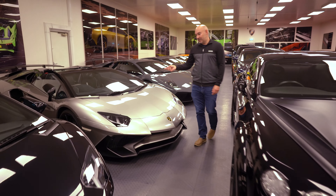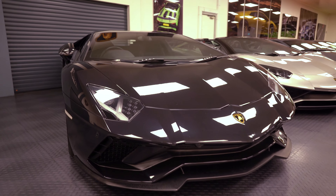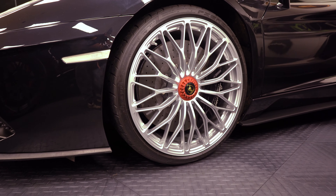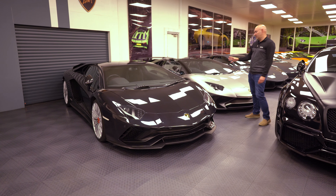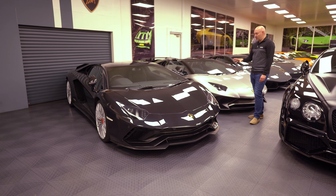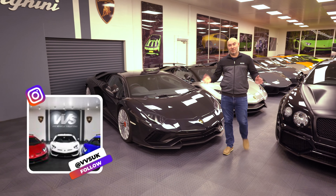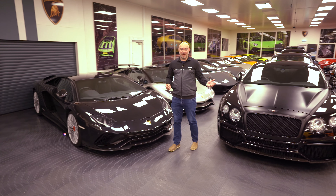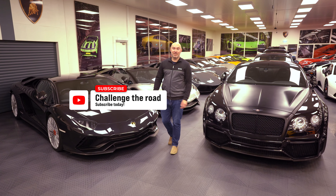Aventador SV — limited number car, these have held really well. I really like this one with no spoilers and the S four-wheel steering, probably much better to drive, probably nicer seats. This is a sold car but I think this is the best spec. These have come down to probably just over 200k. Thanks to Dan and the team for having us today — I hope that gives you a bit of an update. Please like and subscribe and we'll see you soon.